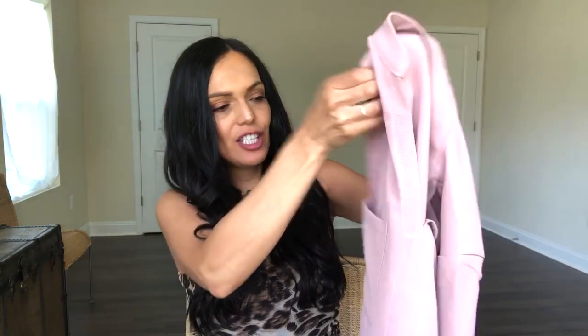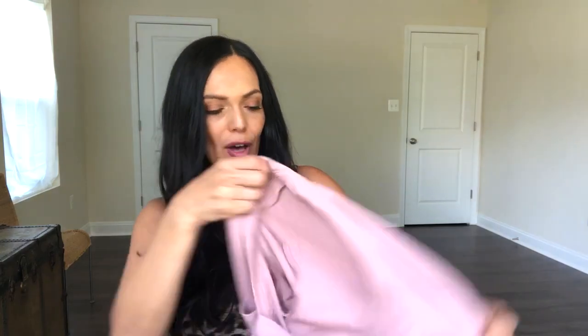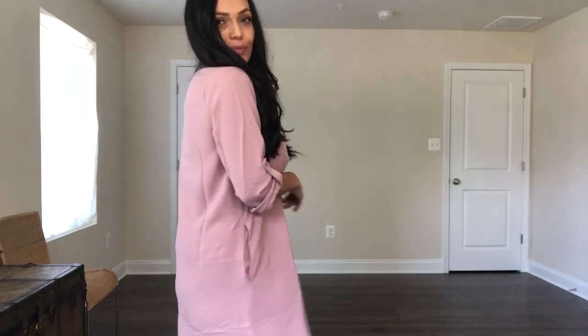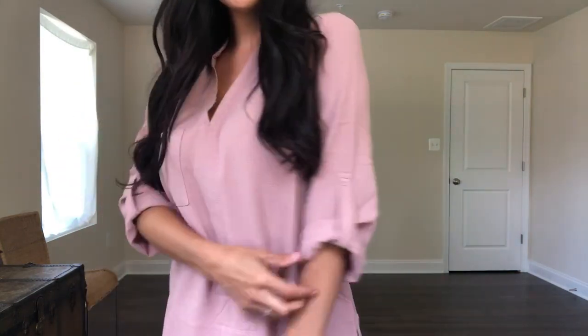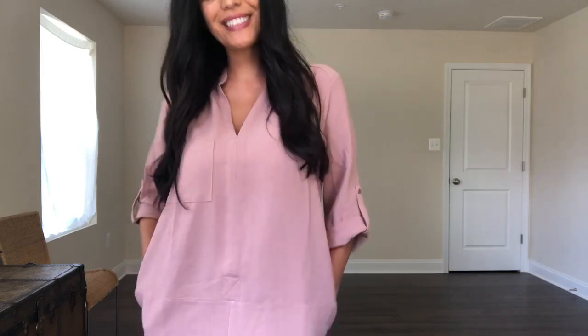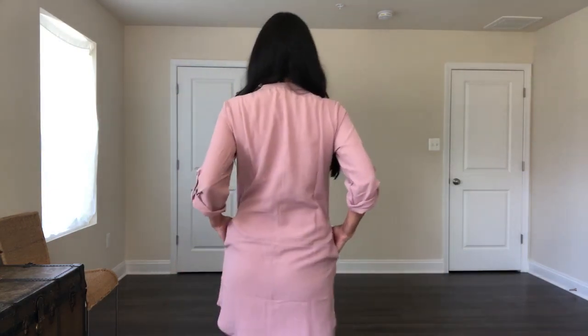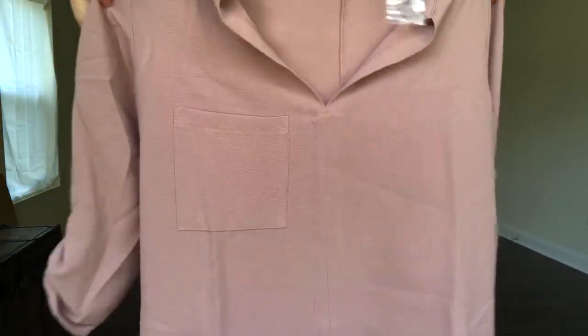The first item that I got is this sheath dress by the brand Lush, and this is a size small. This is a beautiful light pink blushy color. This is a medium weight fabric because you don't want it to be see-through. It has little sleeves that have buttons up the side. It has nice little side pockets in the front and it just looks like a really comfortable, easy dress. I just love easy things to wear — dresses really are my favorite.